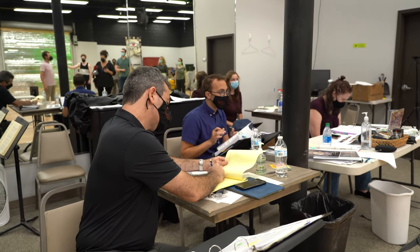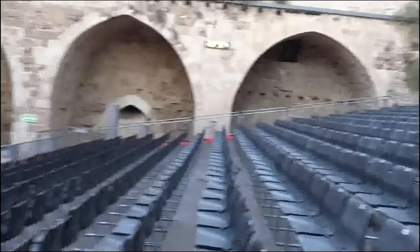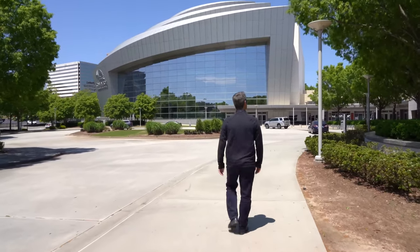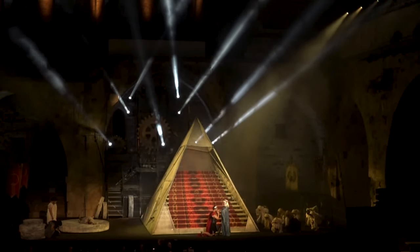Julius Caesar was done in such a unique and unusual location. When we did it in Israel, it was done outdoors in this phenomenal Crusader's Fortress that was built in the 12th century. Moving into Atlanta to a real theater that was built in 2007, there are huge differences in that the edifice of that 12th century fortress was the backdrop for this production.